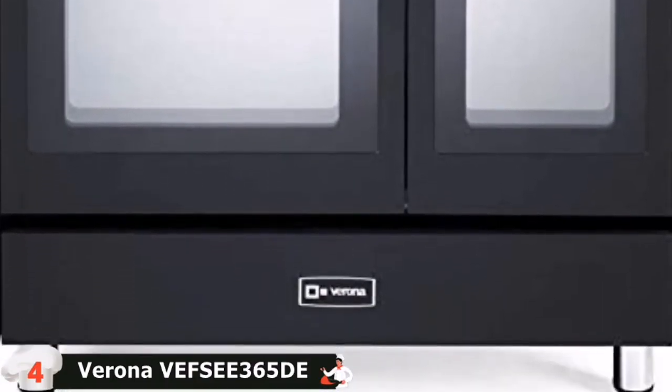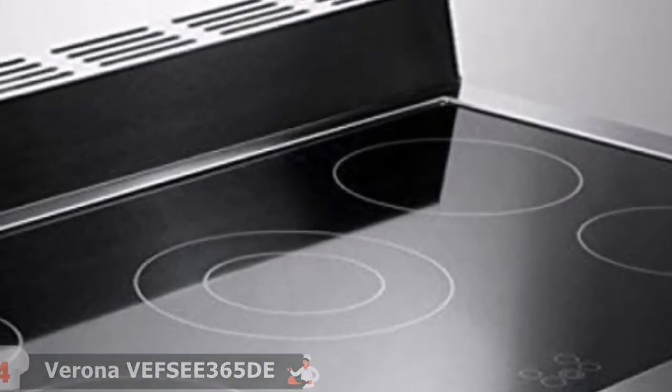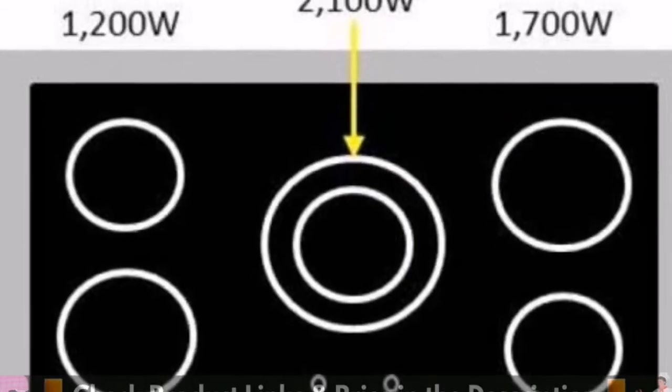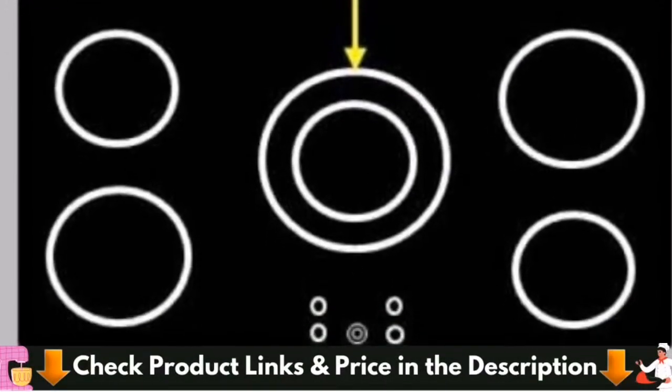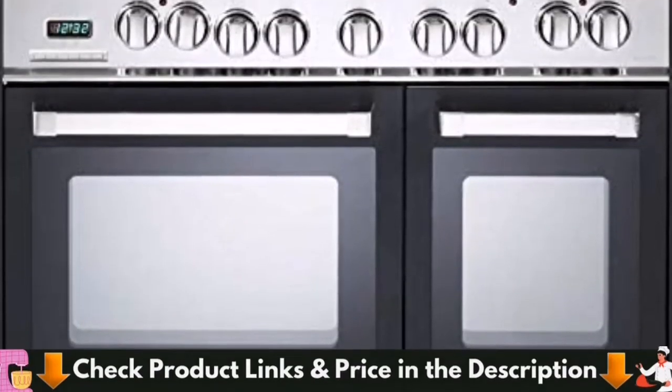It boasts two ovens, each with dual heating elements, allowing you to make restaurant-quality meals in the comfort of your own home. With matte black color options and a clean porcelain surface inside for simple cleaning, this electric double oven will please rookie cooks to seasoned pros alike.